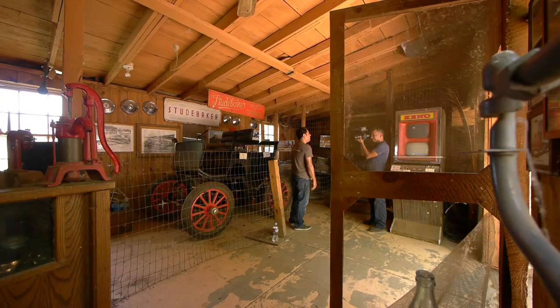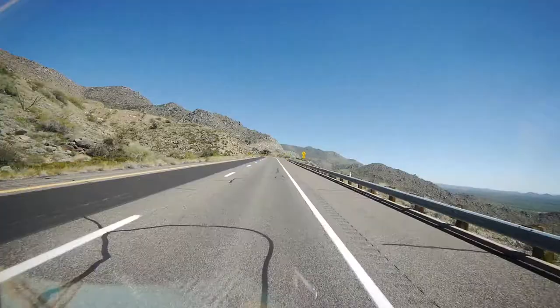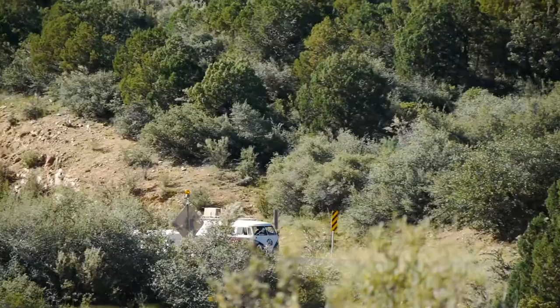Hey guys, so I'm here in Jerome, Arizona. Little town up in the mountains. It's like 7,000 feet up — I think I might be wrong on that, but we're way up here.